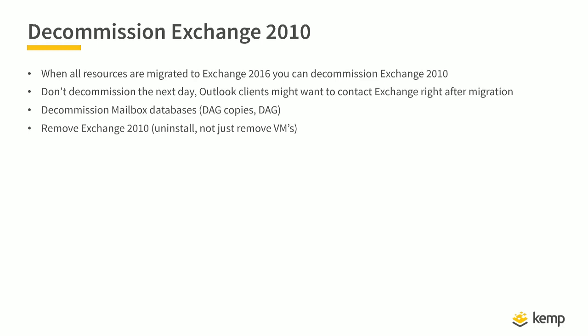When all mailboxes are moved to Exchange 2016, you can decommission Exchange 2010 — but don't decommission the next day. Outlook clients may still try to connect to Exchange 2010 right after migration. Wait a week or two before gracefully decommissioning your server. Do not just turn off your Exchange server; you have to remove it properly so all Exchange 2010 information is removed from Active Directory in the correct way.